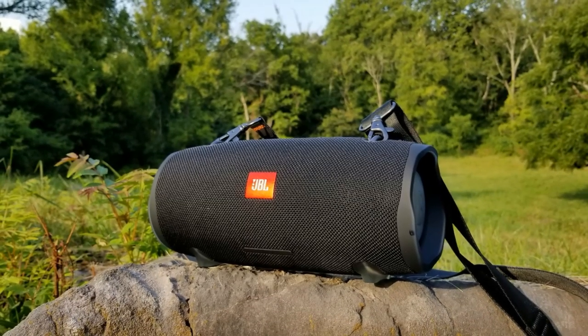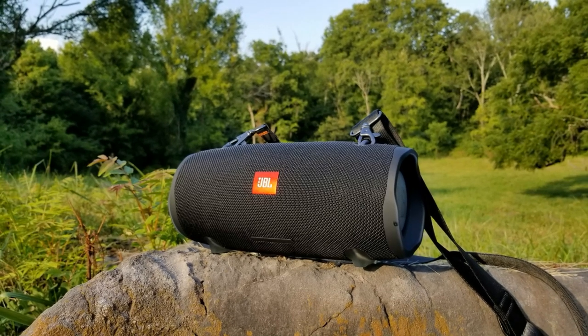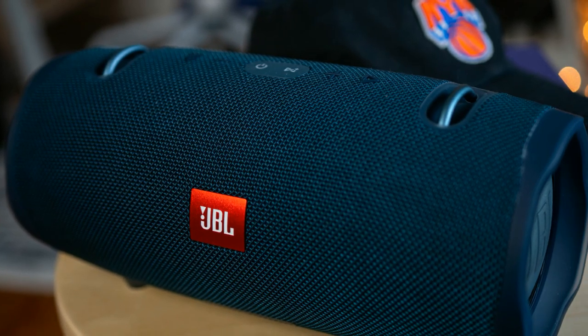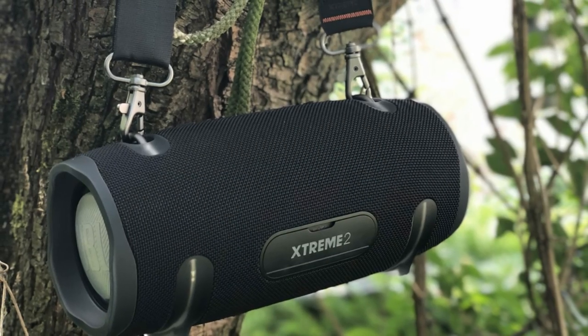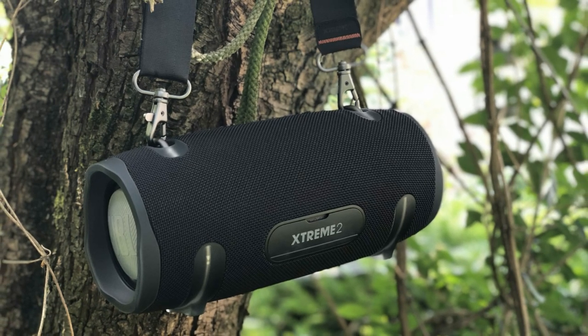It also has the IPX7 rating, making it submersible down to a metre for an hour. The battery life is about 15 hours, which is great for the volume it manages to pump out, though it will vary based on wireless vs. passive connection and volume levels. It's packed with two 20mm drivers on the front responsible for pushing the sound, and a 2.75-inch passive bass radiator on each end for proper bass. Mids are clean and the highs are pretty good as well. It's a bit sweetened for a more consumer-oriented sound, and overall it is a beast.